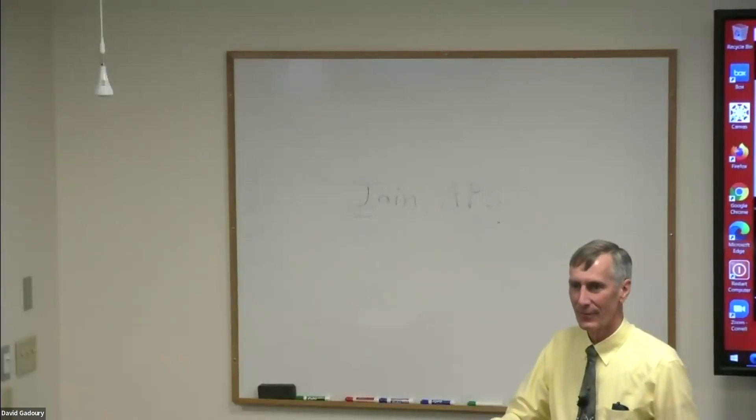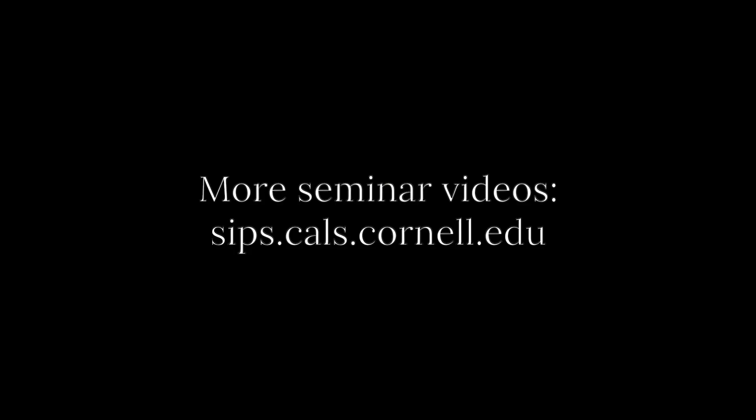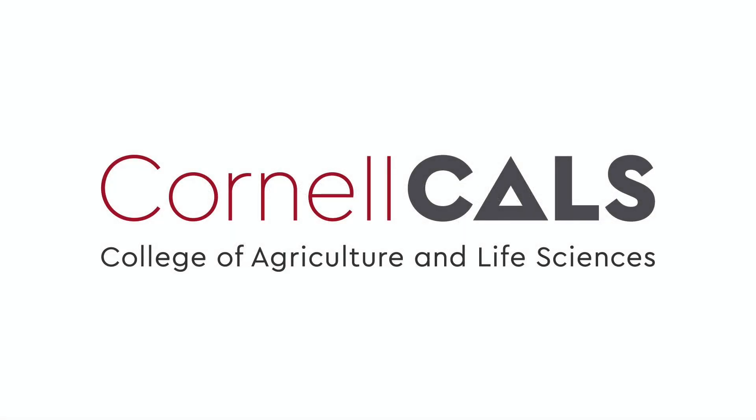Let's thank David for a great seminar. This has been a production of Cornell University.